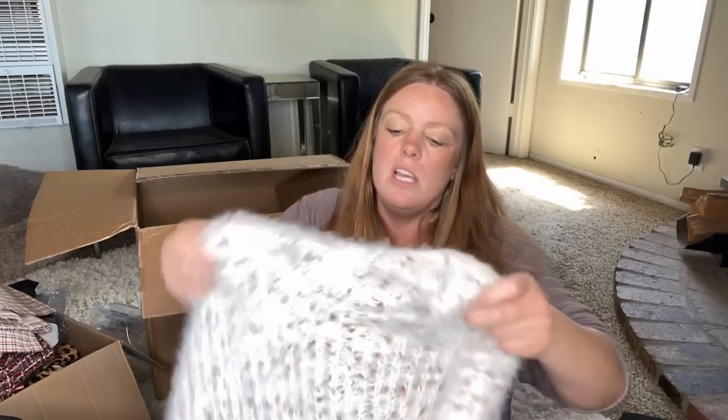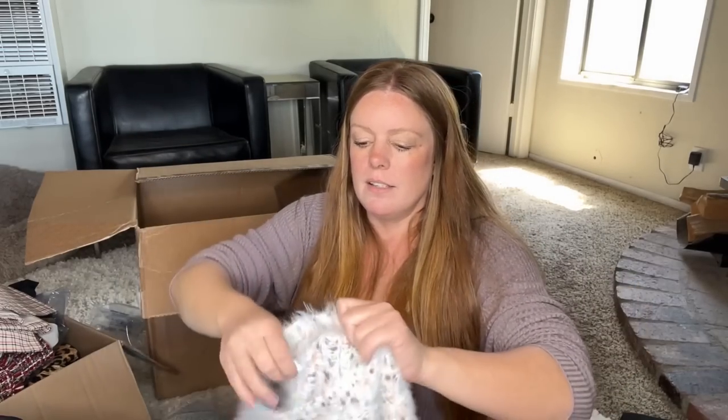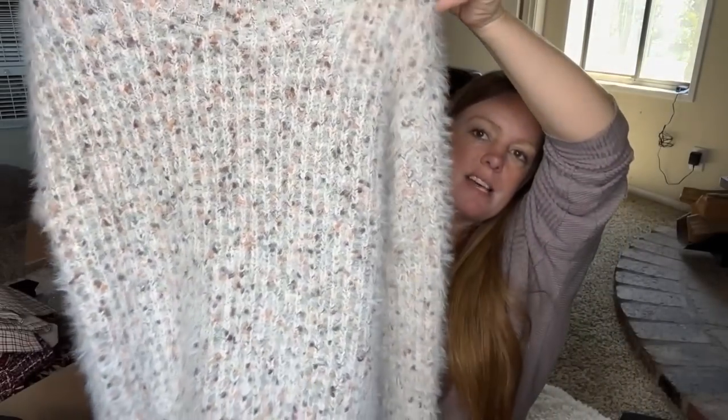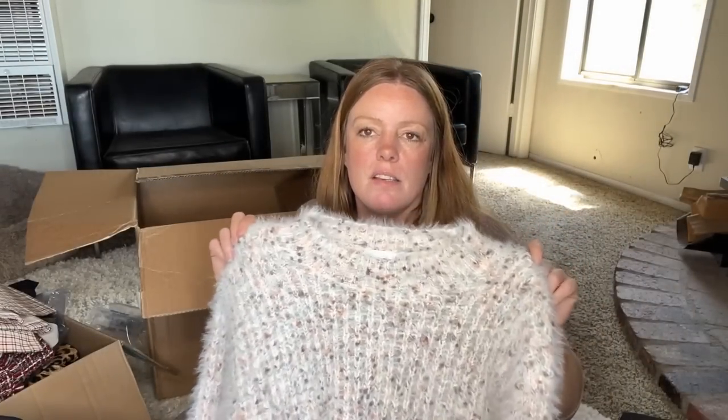This I think it's worth listing because it's a size large, Nordstrom Rack — it's a Bound brand, so not a high-end brand. But I really thought the style, the neutral, the eyelash fringe, and the size make it worthwhile. It's just super soft — I think I could at least get 20 bucks for that.